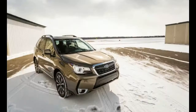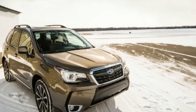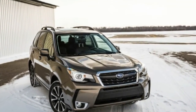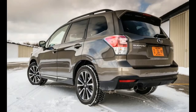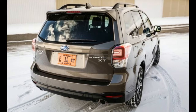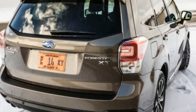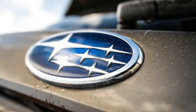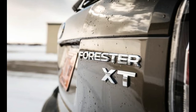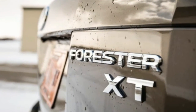Like every Forester before it, the 2017 model comes standard with all-wheel drive. It is offered in six trim levels: 2.5i, 2.5i Premium, 2.5i Limited, 2.0XT Premium, 2.5i Touring, and 2.0XT Touring. The 2.5i models are equipped with a naturally aspirated 2.5-liter flat-four engine that produces 170 horsepower and 174 pound-feet of torque.